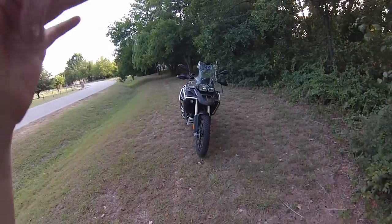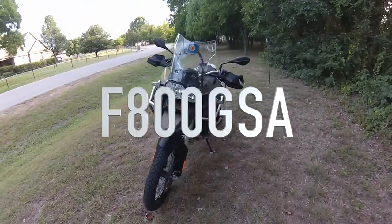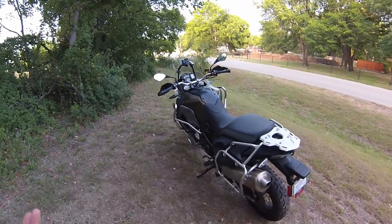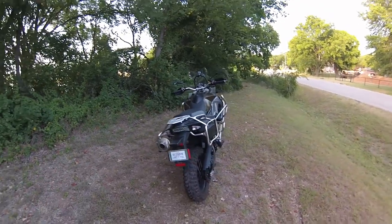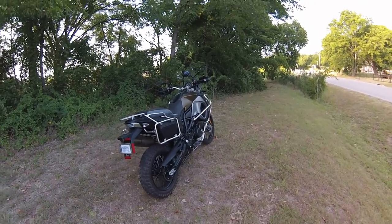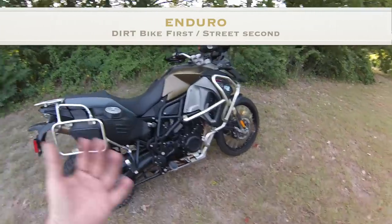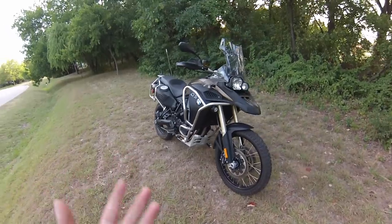BMW F800 GSA — the A stands for Adventure. This is an Adventure Touring Motorcycle. As you saw in the beginning, we had the GSA and we had the 690 Enduro. What are the differences between the two? An Enduro — when they build it, the dirt is in mind first. They build it for the dirt, and then they figure out what they need to do to get it street legal. That is a real Enduro.